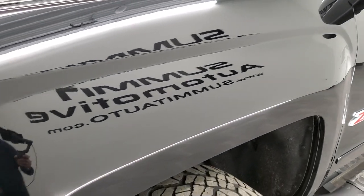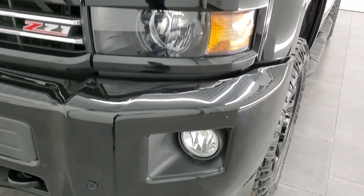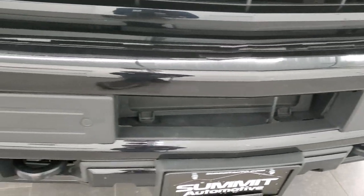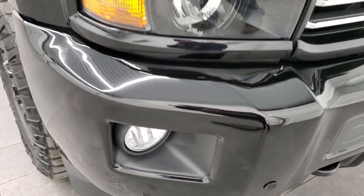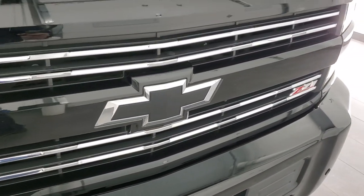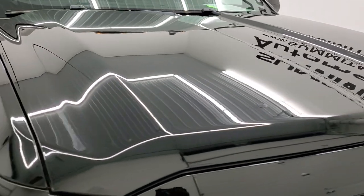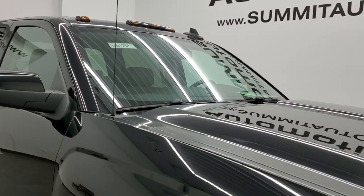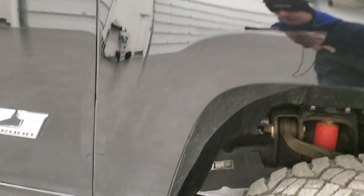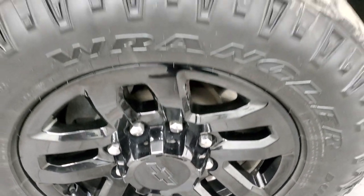It has a Z71 off-road suspension package on it. The front fender is in excellent condition — I didn't see any dents or dings. It does come with the projector lamp headlamps, front bumper parking sensors, and factory fog lights, and that front bumper is in excellent condition. I didn't see any major dents, dings, or scuffs on there. You do get the chrome-trimmed grille, the blacked-out Chevy logo, and the hood is in very nice shape as well. The cab lights are up top, and the passenger side front fender is in excellent shape. No major dents or dings, and the passenger side rim has no major scuffs or scrapes.